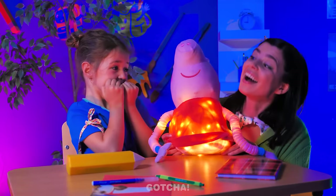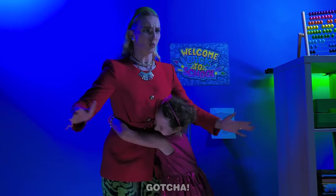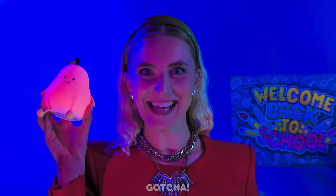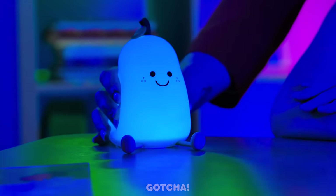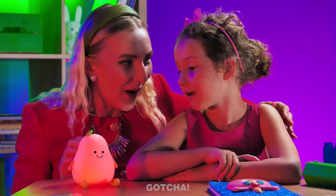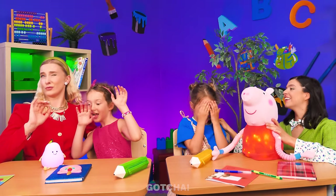Wow! Peppa Pig is lighting up! It's so dark! Mommy, I'm so scared! We need a light! Aha! Right idea! This cute lamp changes color every time you squish it! It's so cute! It's so squishy! Our moms sure know how to make their child's day bright!